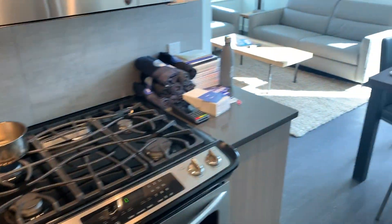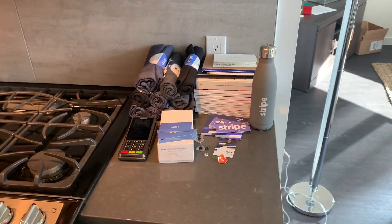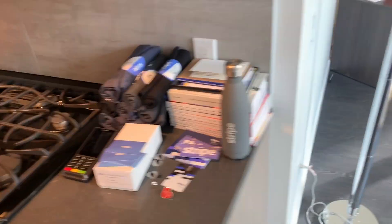So I just wanted to do a quick apartment tour. This is the main kitchen area. We have breakfast, lunch, and dinner at work, so I don't really cook anything. These are also just random things that I got free from work, like a Stripe terminal and a couple t-shirts and stuff like that.